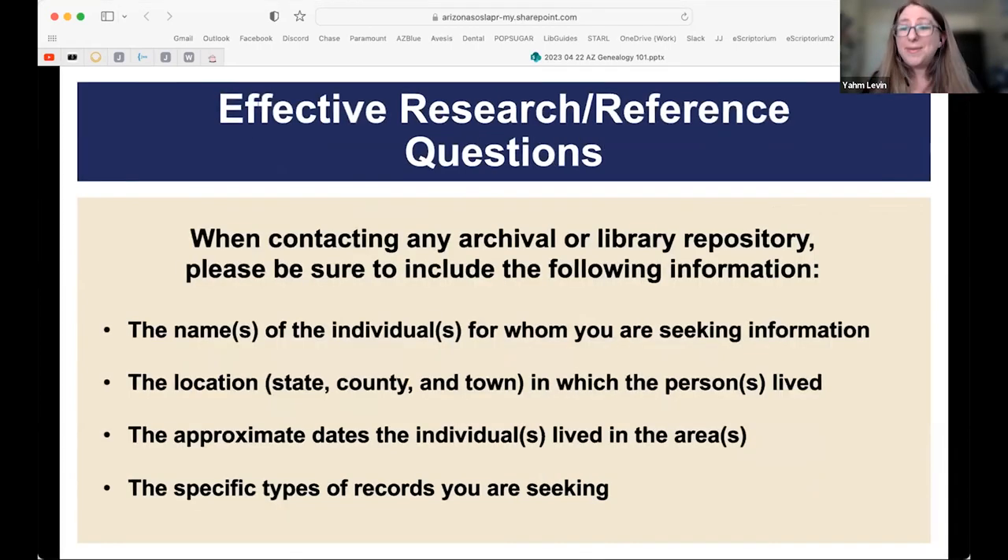Before we dive into the information, here are some tips for how to ask effective research and reference questions. Whenever you're asking for information from a librarian or archivist, more information is better than less. Tell us the names of the people you're researching, as much information about the location where they lived, any dates you have, and most importantly, exactly what you're looking for — please be as specific as you can.